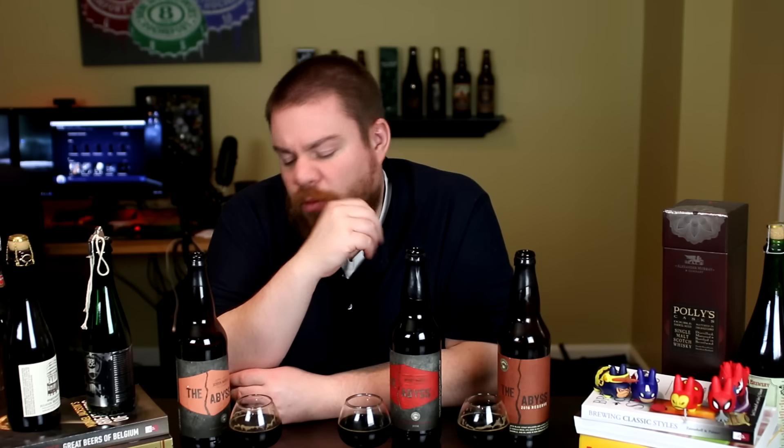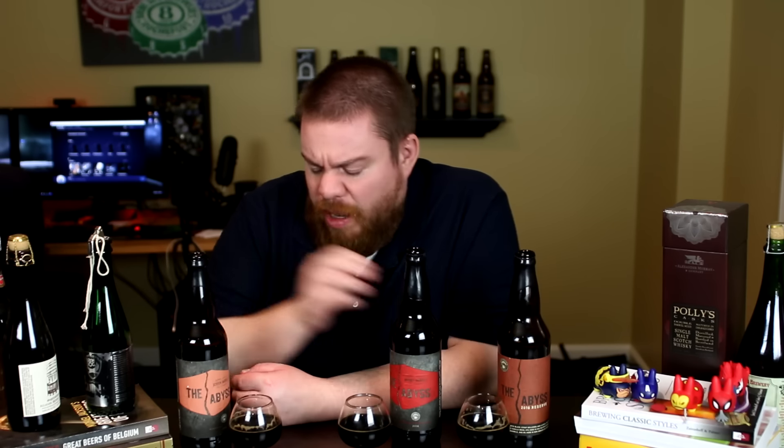Now the scotch barrel — surprisingly mellow, actually more mellow than the original Abyss. Very very sweet, vanilla, toasted characteristic, a little oakiness, a little burnt bourbon caramel characteristic. Not a lot of smokiness — I would expect the scotch barrel to have some smokiness since they use peated malts, but I'm not getting that at all. Actually getting a little bit of sweetness and some grapiness, a little dark fruit — more like a quad than anything.